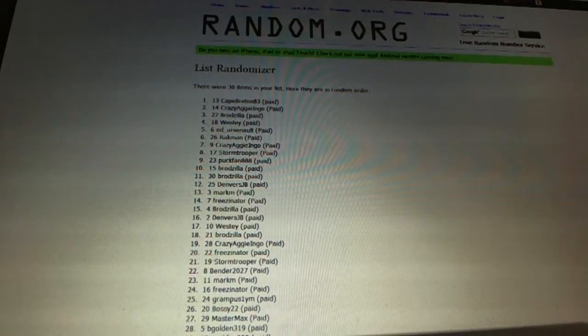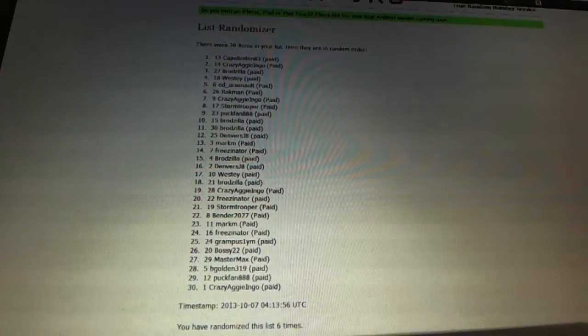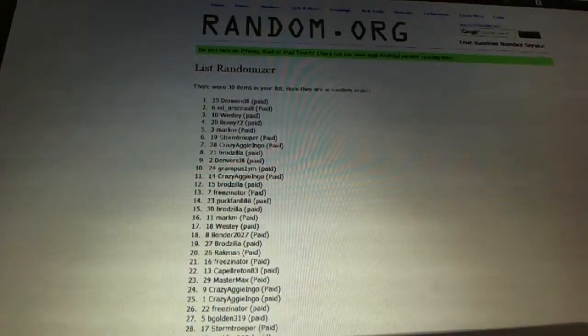And now for the free spot in the Artifacts Half Case. One, two — Denver's JB. There we go, ladies and gentlemen.